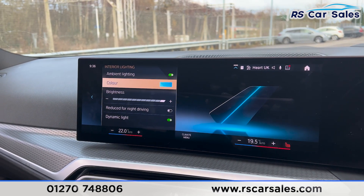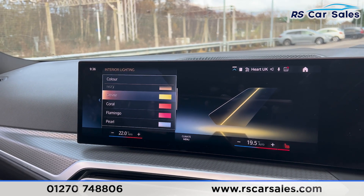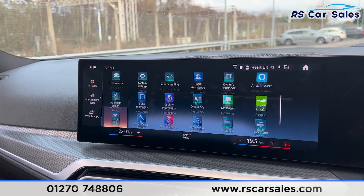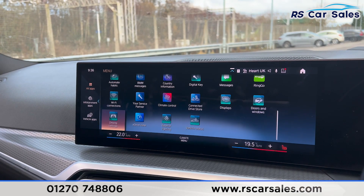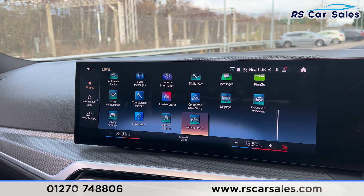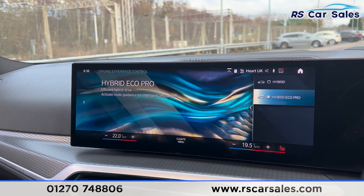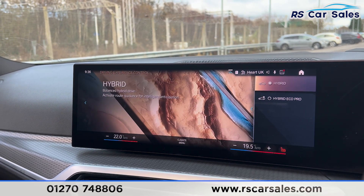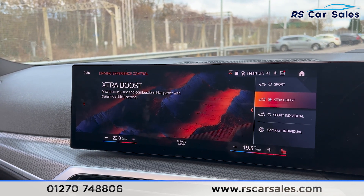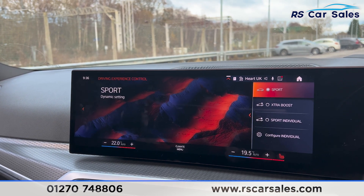We do have the interior ambient lighting with plenty of colours to go through — looks really nice especially at night time. Scrolling further down, we can see even more features and apps. We also have the different drive modes: the electric drive mode, the hybrid drive mode where you have Eco Pro or standard hybrid, and the sport drive mode where you can find the extra boost. We have the individual and also the standard sport drive mode just there.